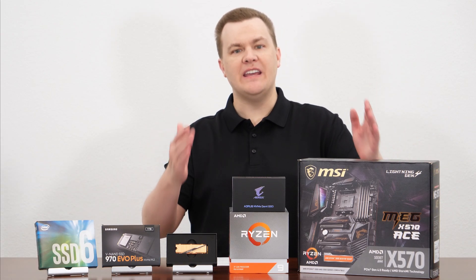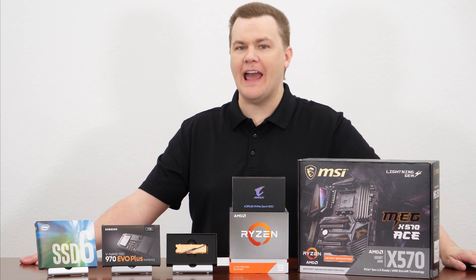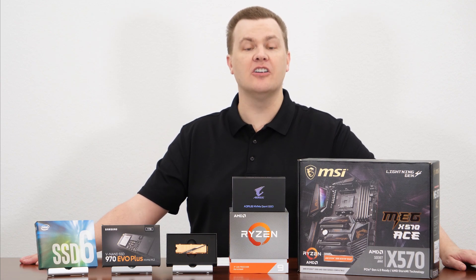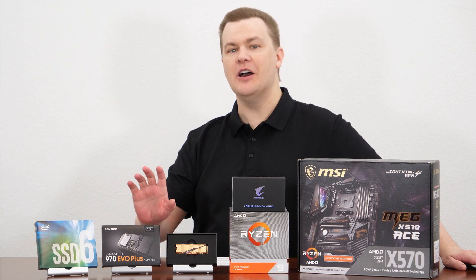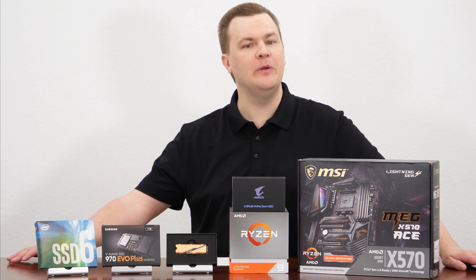Hello and welcome to TechDeals. PCI Express 4.0 NVMe SSDs are here. Are they worth it? Should you pay the price premium to get one, or should you buy the old technology of 3.0 drives?